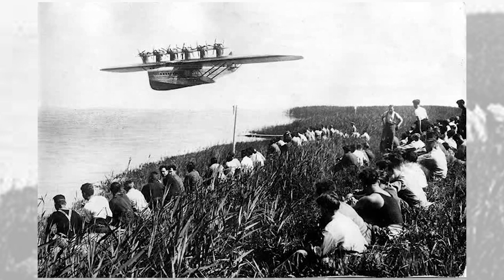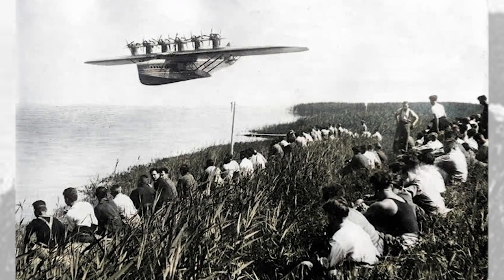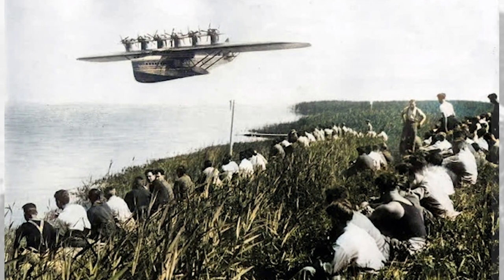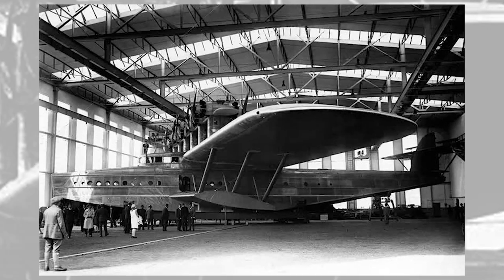The Dornier Do X was the largest, heaviest, and most powerful flying boat in the world when it was produced by the Dornier Company of Germany in 1929. With a wingspan of 157 feet (48 meters) and a length of 130 feet (40 meters), the Do X was powered by 12 engines and carried 169 passengers.